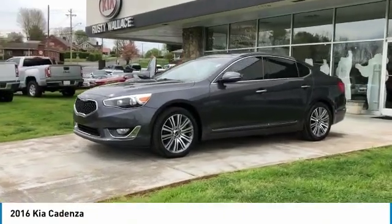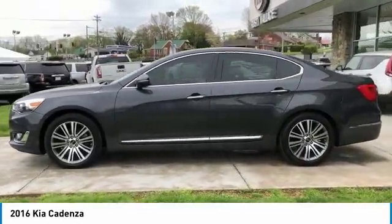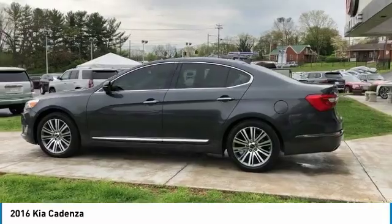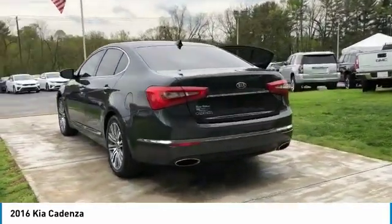We are pleased to show you the 2016 Cadenza. The Cadenza is a new Kia model featuring European design and styling. This full-size sedan also offers a stylish, roomy and comfortable interior.